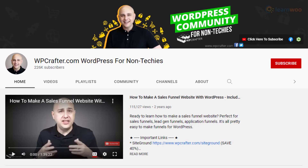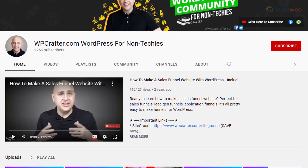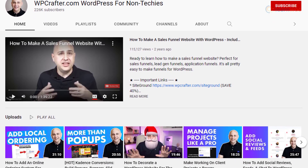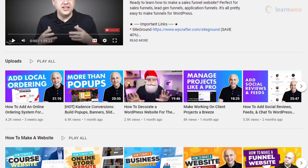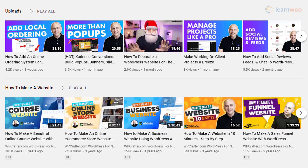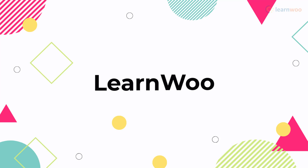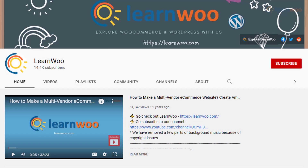On WP Crafter, you will find simple videos like how to install WordPress, and also more advanced ones like creating a full-fledged ordering system. You will find videos to help you set up a website in your niche and how to make the most efficient use of WordPress for that. For a comprehensive understanding of WordPress site management, you can rely on this channel.